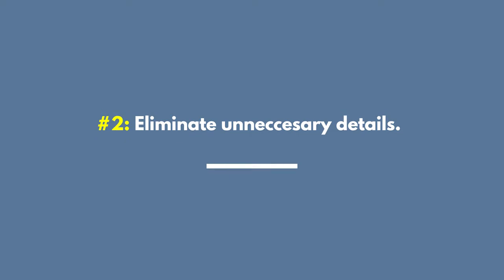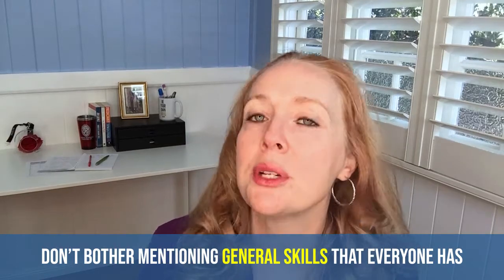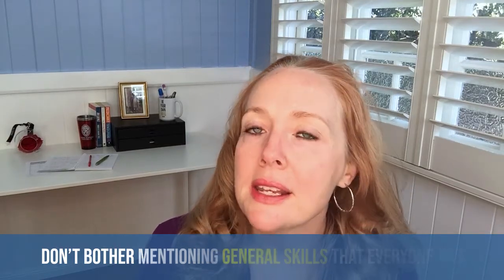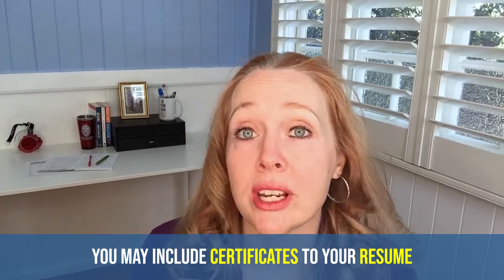Eliminate unnecessary details. Speaking of training and relevant skills, eliminate unnecessary details. Remember how education goes after experience because employers don't really care about education once you're working full-time? Same thing goes for your GPA — just get rid of it. Also, don't bother mentioning general skills that pretty much everyone has. Saying you are proficient in Microsoft Word is pretty useless because it's expected. However, if you've done some extra certifications or trainings, such as Six Sigma or an A-plus IT certification, that's great to include.